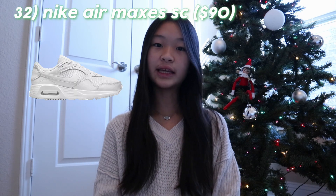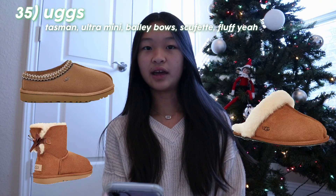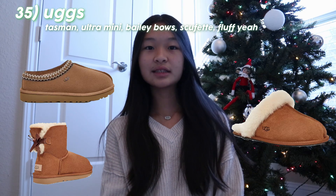Moving on to shoes. Some of these are not very easy to get because they're in high demand, but the first one is Nike Dunks Low or High. Nike Air Force Ones, 07s in white or whatever color you'd like. Nike SB Dunk 70s. Nike Jordan Ones, Low or High. Nike Air Maxes. Converse Low or High Tops and Platform. Birkenstock Arizonas or the Boston Clogs — I'm personally wishing for the Arizonas this year. UGG Tasman, Ultra Mini, Bailey Bow, Scufette, and Fluff Yeah Slides. Crocs — you have the Classic Clogs, the Classic Lined Clogs, and Platform Crocs. You can also get special ones like the Lightning McQueen one or the SpongeBob ones.